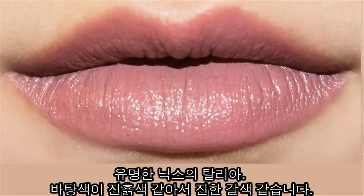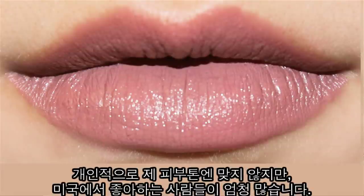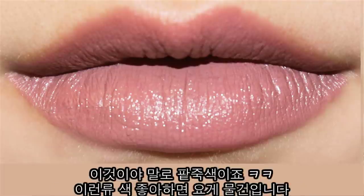The famous Talia from NYX. This has a lot of brown undertones to it, so it really doesn't fit my face, but this is a very famous color and a lot of people like this color. So if you like that dark brown undertone with a lot of mouth color to it, this NYX Talia is definitely the one to go for.